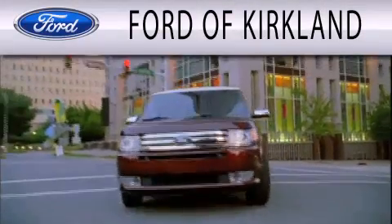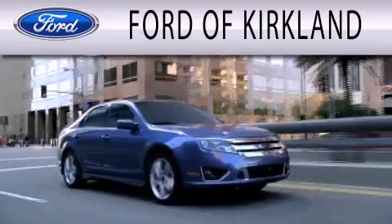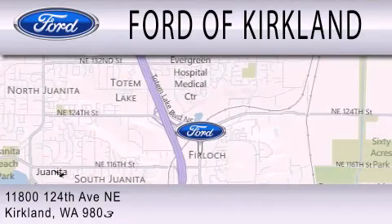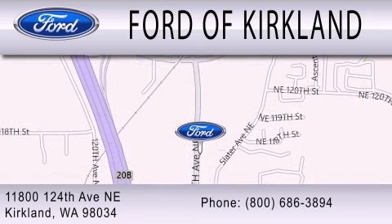Ford of Kirkland is dedicated to doing everything possible to ensure that the experience you have selecting your next vehicle is as pleasant as possible. We are located at 11800 124th Avenue NE in Kirkland. Thank you.